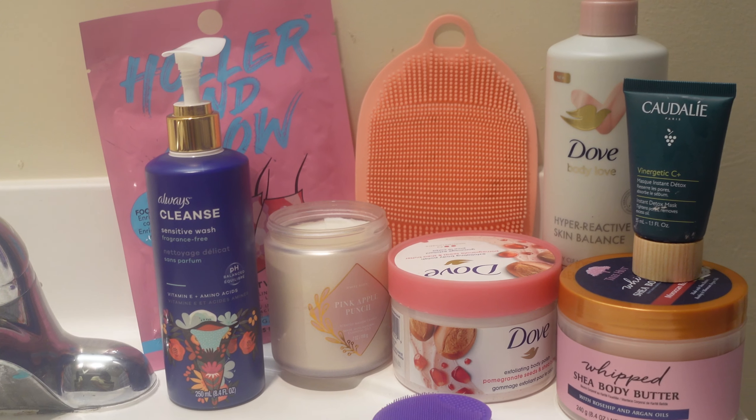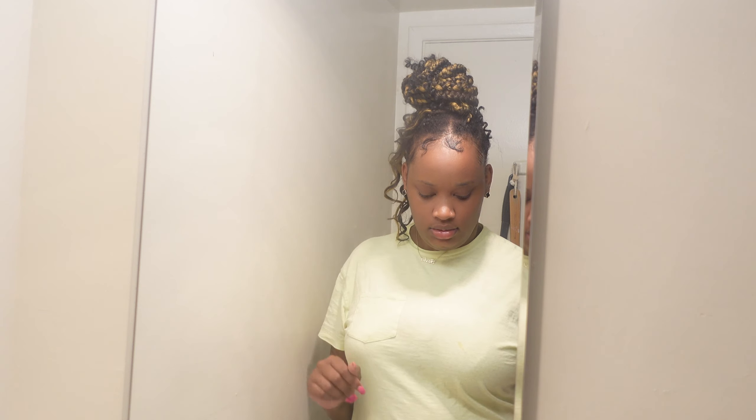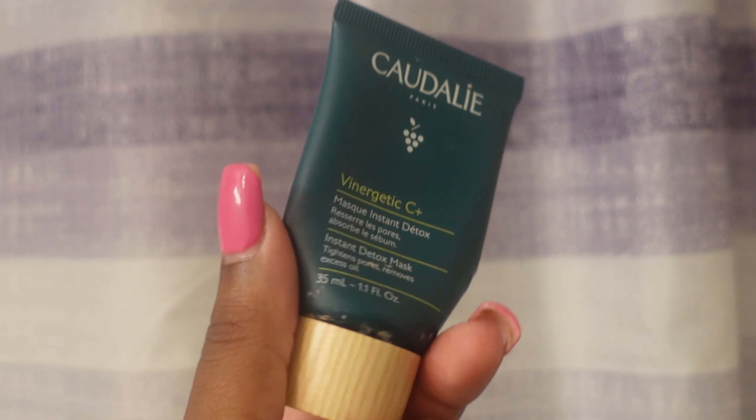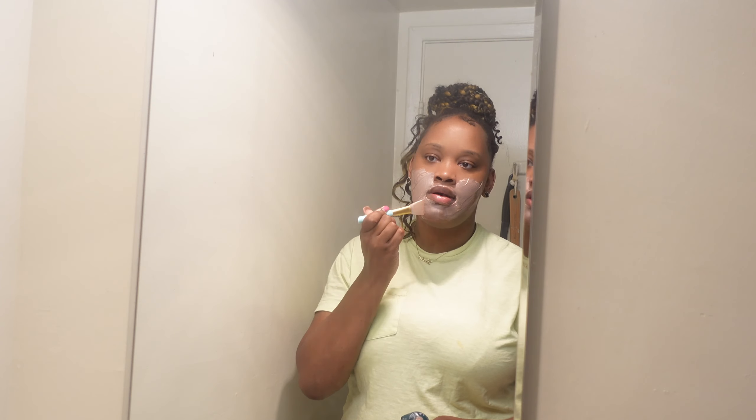Let's get started. Today we're going to start off by putting on a face mask. My face mask of choice today is the Caudalie Vinergetic C Plus mask, and I feel like this is a really good mask to awaken your skin and to just overall improve your mood.